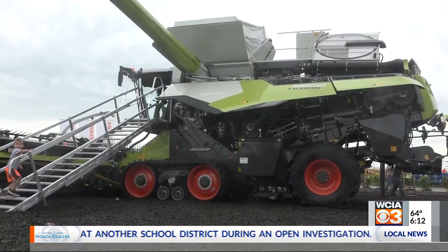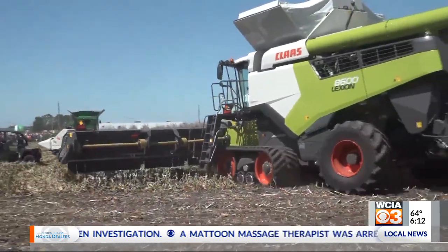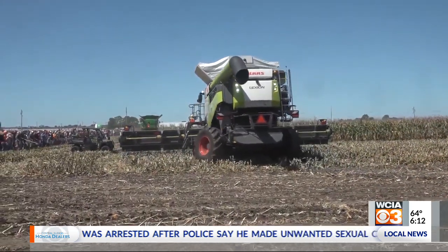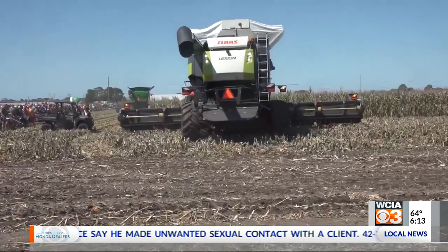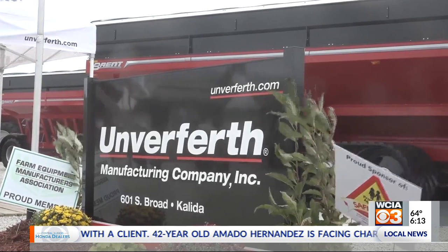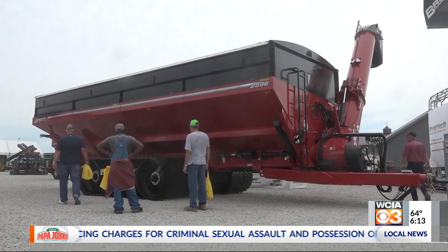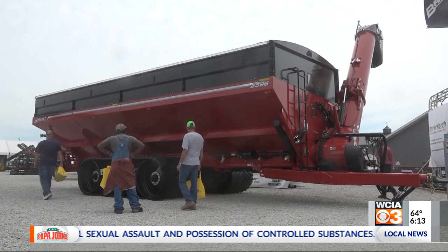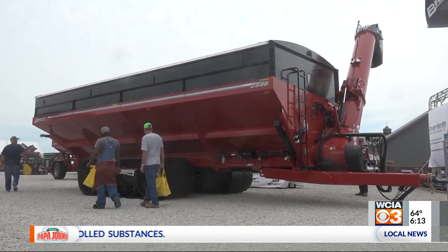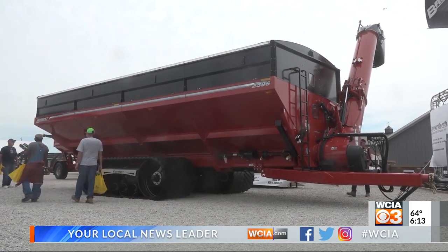Then you've got big combines — the CLAAS 7000 and 8000 series — the biggest of those combines with a 510-bushel grain tank. So where do you put 510 bushels of corn when you want to keep that combine moving all the time? How about a grain cart so big — the new Avalanche, I believe it's the 2596 from Unverferth — it's almost like a rolling grain bin. That goes back to farming with less labor in a shorter amount of time. It's equivalent to two and a half semi-trailer trucks. That's our report from the farm. I'm Stu Ellis with WCIA 3, your local news leader.